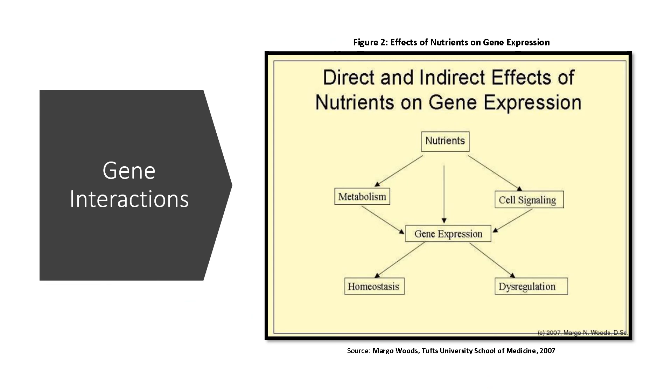Trimethylglycine increases the expression of genes that help with bone formation. In human bone cells, trimethylglycine increased RUNX2, OSX, and SOD2 gene expression, increasing the production of proteins that promote bone formation and protect against bone cell stress.